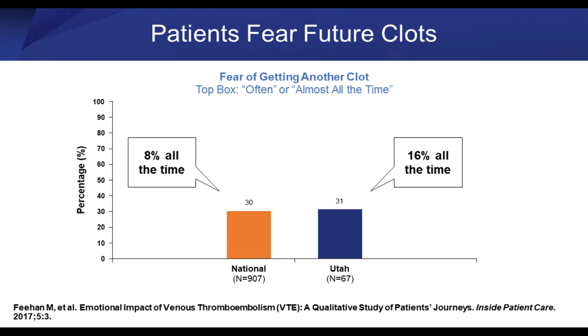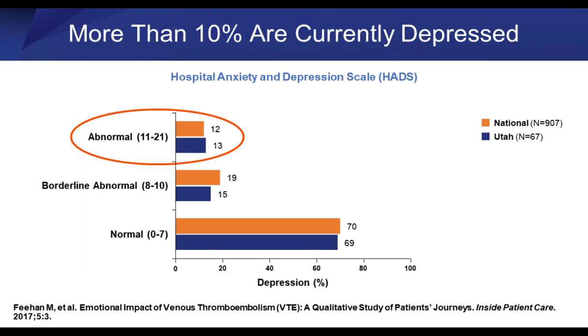Looking at patients' fear of future clots, about 1 in 10 patients nationwide fear a second clot. Using the HADS index — the Hospital Anxiety and Depression Scale — again about 1 in 10 were abnormal, both nationally and locally in Utah. For those working in anticoagulation clinics, factoring in that patients have a high degree of anxiety and depression is how we made changes in our anticoag clinic. We now ask a series of simple questions, and if answers suggest anxiety or depression related to VTE, patients are referred to our social and psychiatry departments.